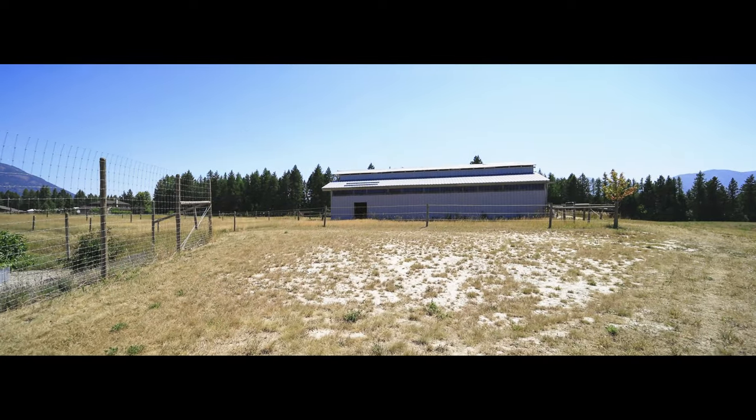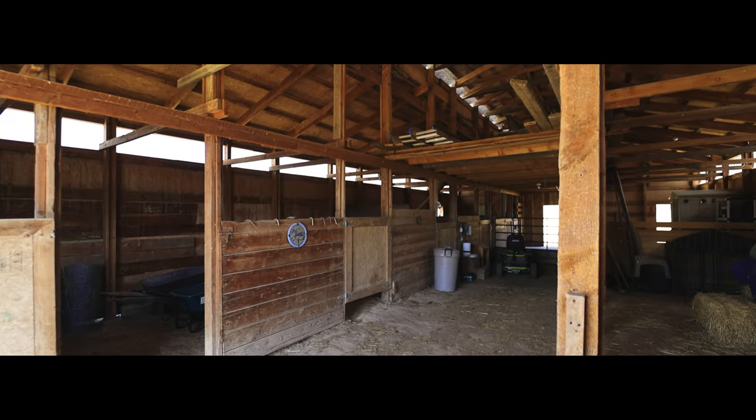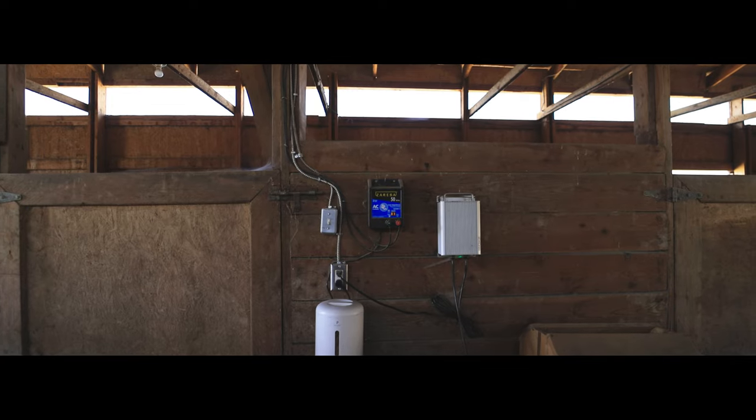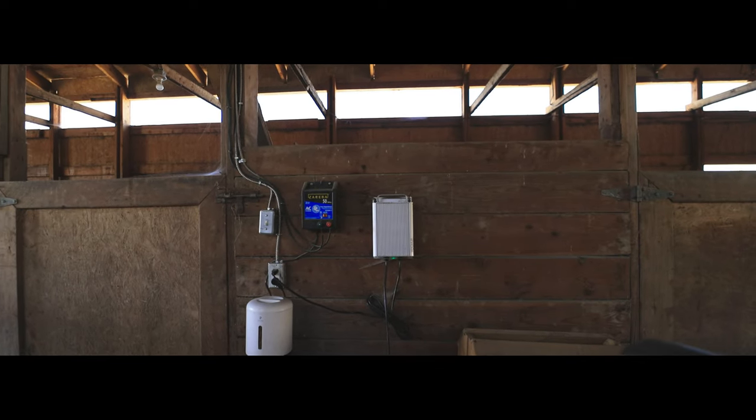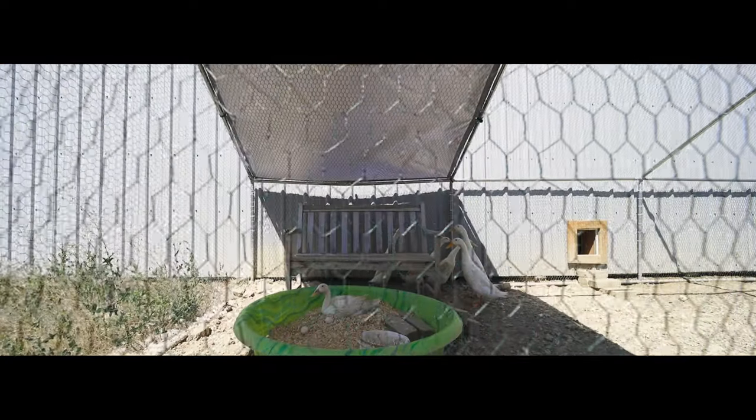The spacious barn has newer metal siding, multiple stalls, a loft, tack area, power and water, and three large paddocks. Also a great chicken or duck house with a run.